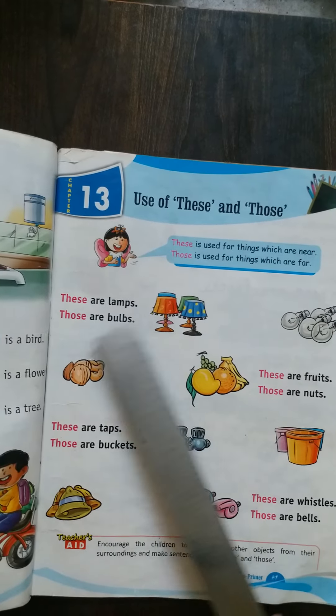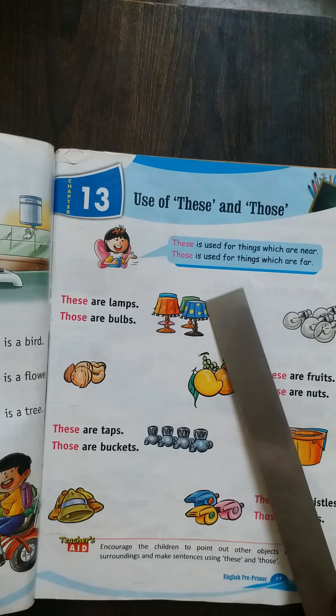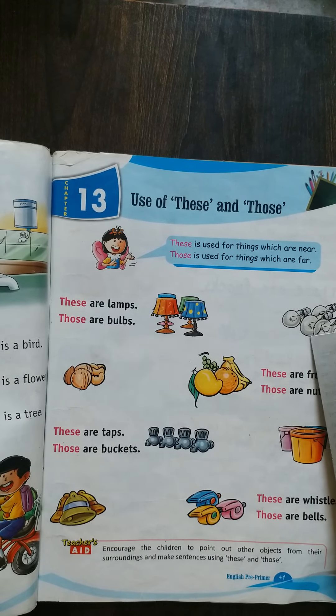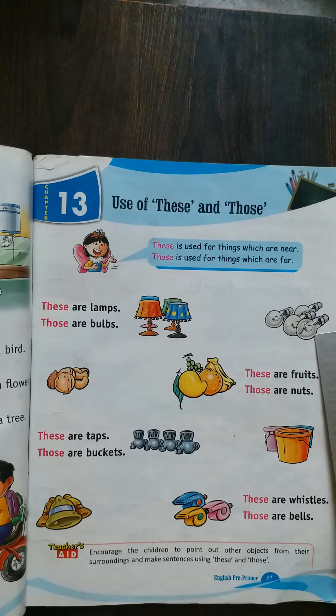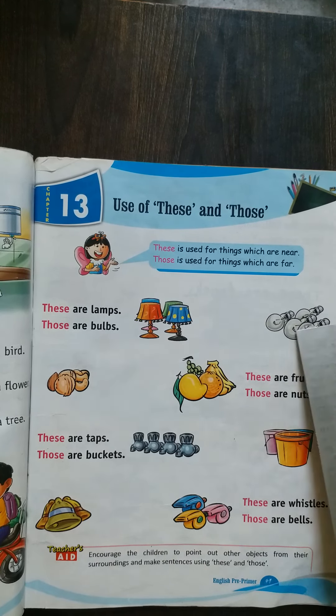See here — these are lamps. Why 'these are'? Because more than one lamp are here, so these are lamps. Now see — those are bulbs. Bulbs are far away, and how many bulbs? Four bulbs, more than one. So those are bulbs.